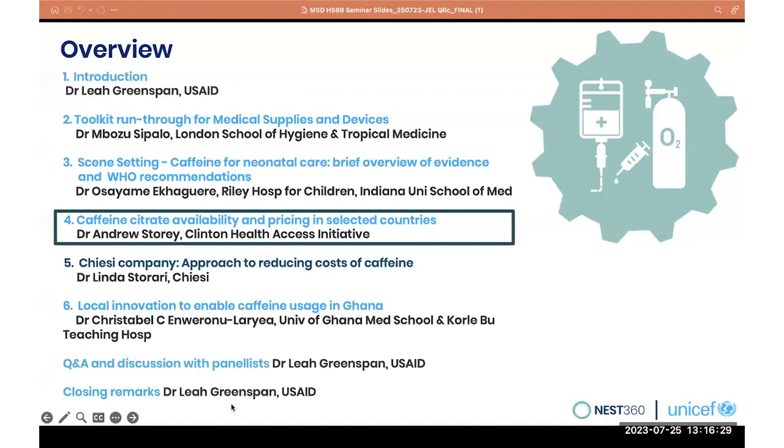Hi, everyone. My name's Andrew Storey. I'm from the Clinton Health Access Initiative, CHAI, and I'll be presenting on caffeine citrate availability and pricing in selected countries.